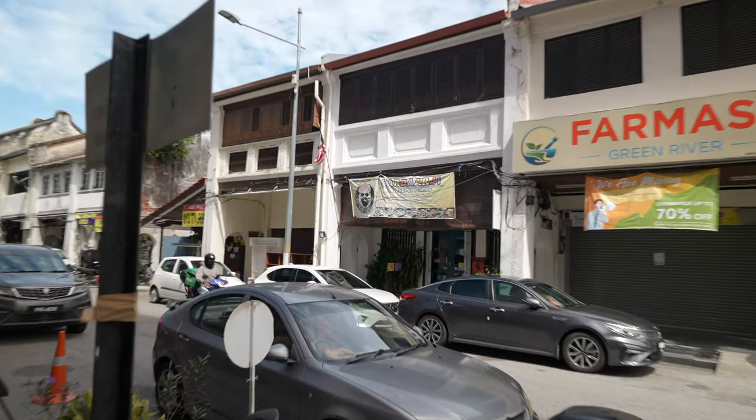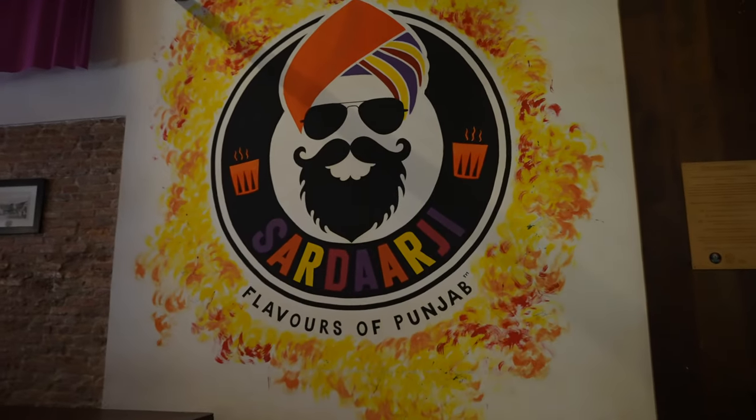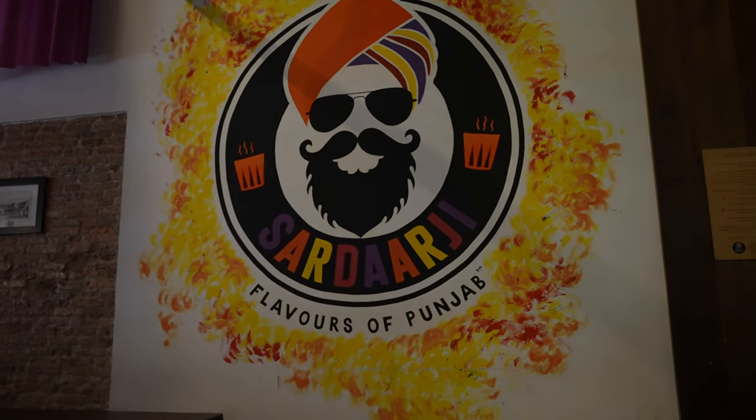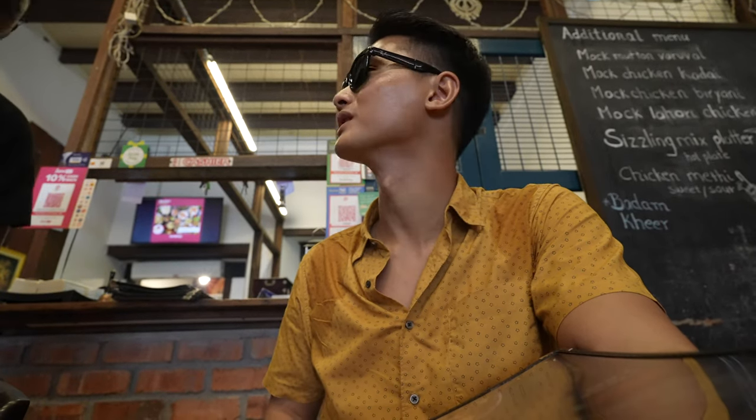We have arrived at our next stop. One of them just told me it's pronounced as Sardarji. I ordered a tandoori chicken biryani, one garlic naan, and a mango lassi — they recommended it, and it's very hot today. I also asked for a plain water.